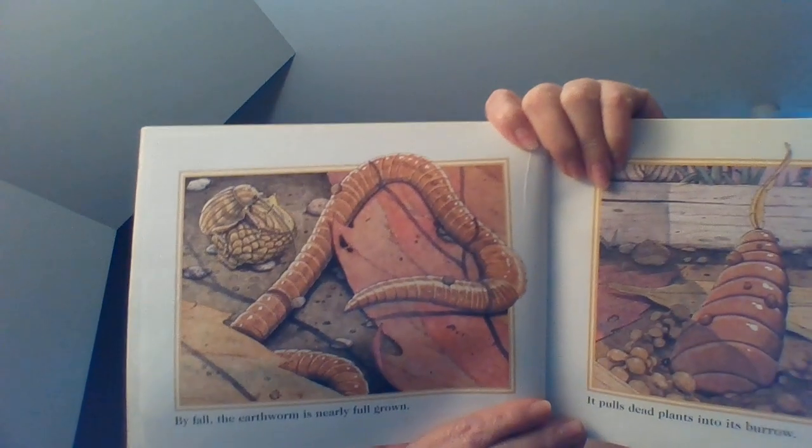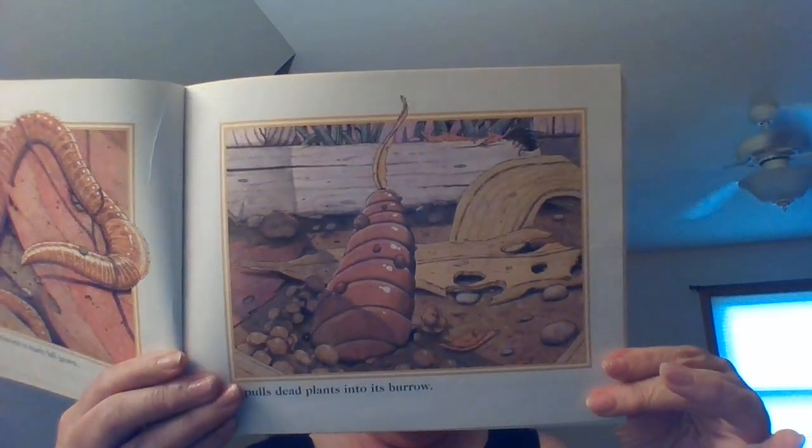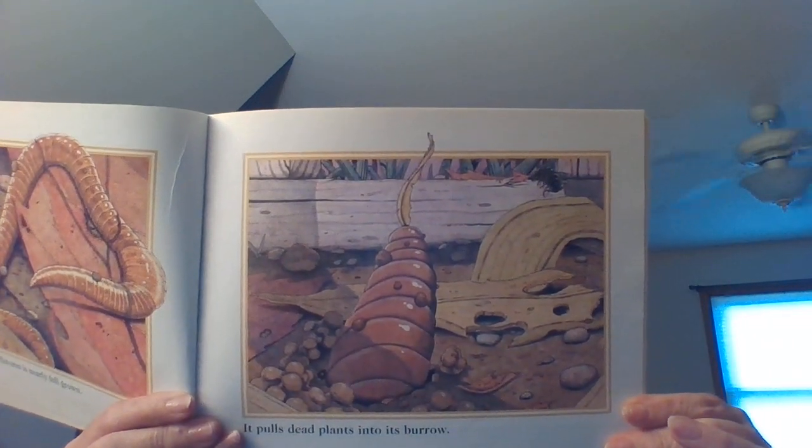By fall, the earthworm is nearly full grown. It pulls dead plants into its burrow. I wonder what he's going to do with those. The earthworm eats the plants till winter. Then it is time to sleep.